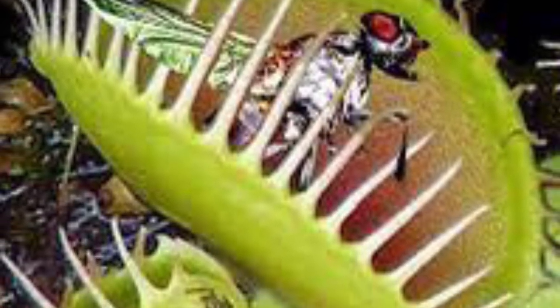When an unsuspecting insect lands on the trap and touches the trigger hair within 20 seconds, the lobe snaps shut, entrapping the insect inside.